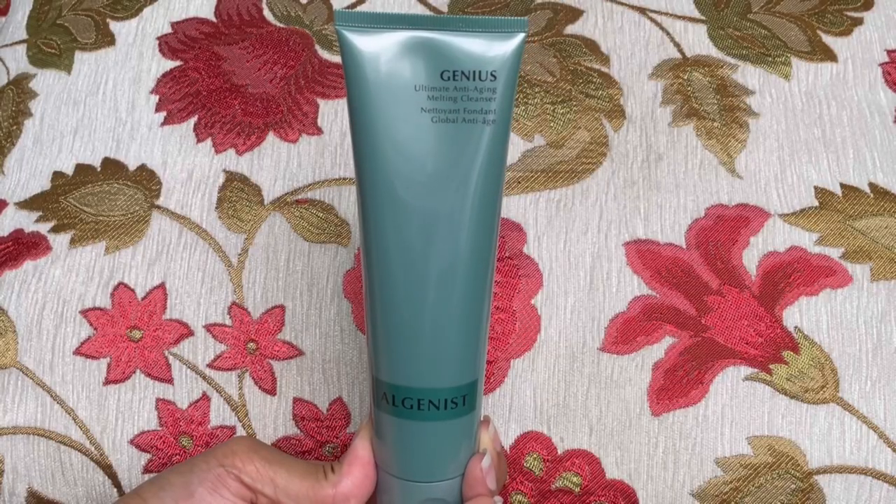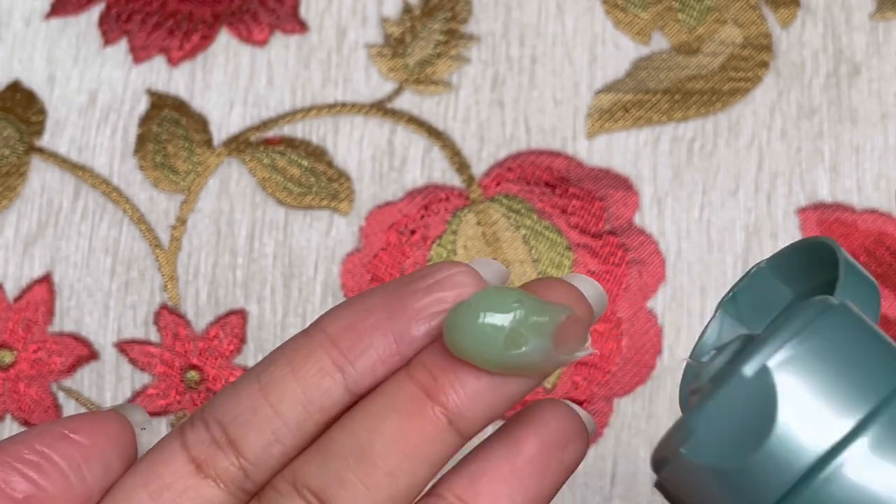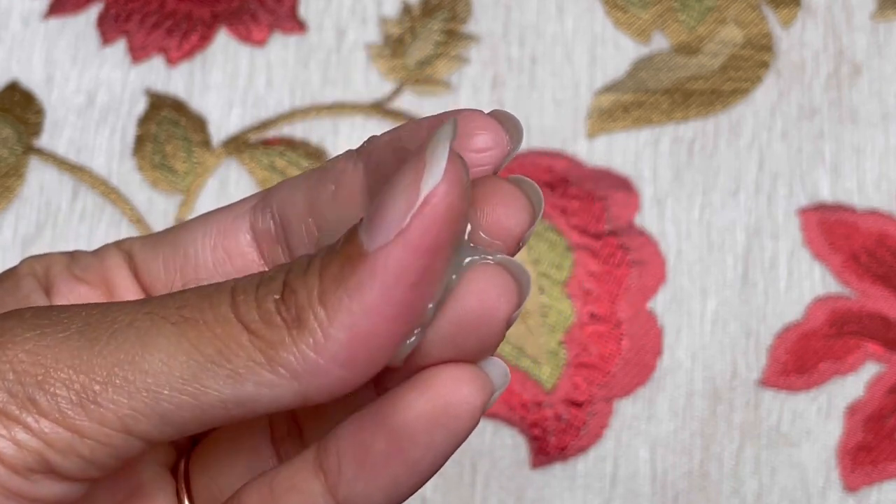The first product I'm going to talk about is a cleanser from Algenist — the Genius Ultimate Anti-Aging Melting Cleanser. This cleanser has a unique texture to it. It starts off as a gel and then as it touches your skin, it turns into an oil. It's great for makeup removing, and that's what I use it for. I use it as a makeup remover at the end of the day as part of my two-step cleansing routine. It might leave an oily film if you use too much. I recommend using this as a makeup remover and then following it up with a gentle cleanser. This is a very hydrating cleanser.